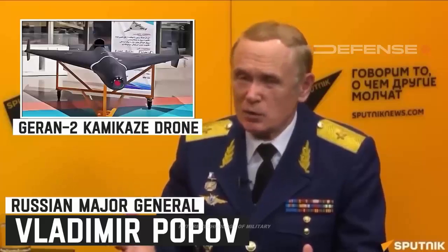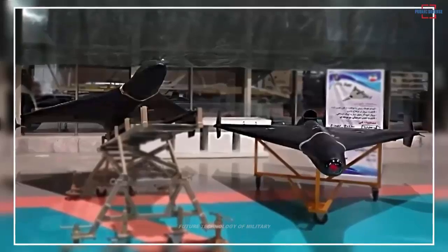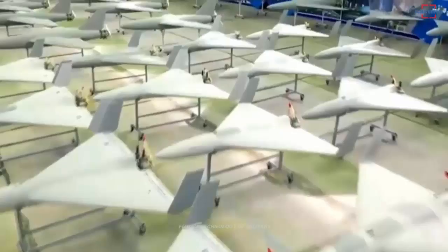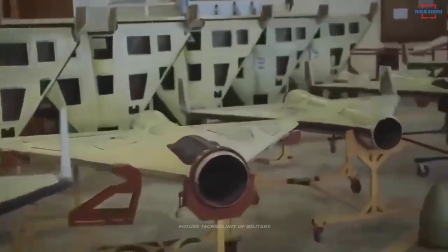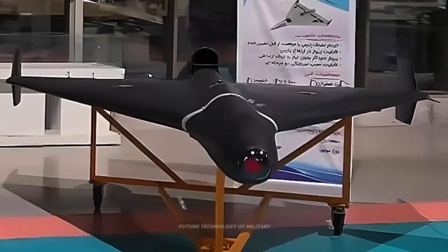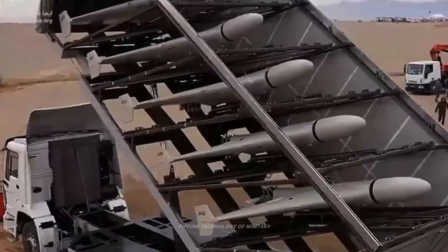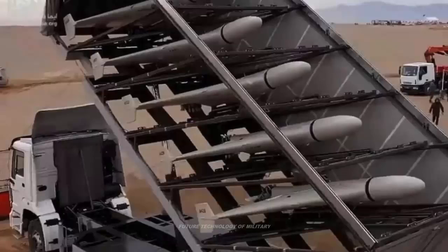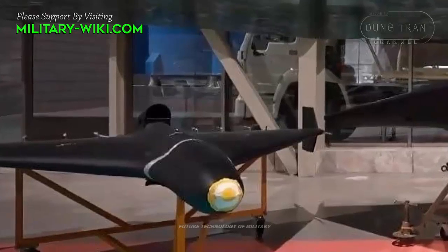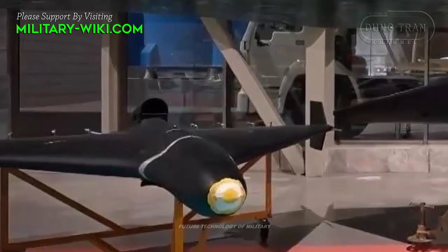Even if the Shahed-238's top speed is less than what Popov claimed, it could still easily be much faster than its predecessor. The jet-powered drone's configuration is also widely expected to trade range for speed compared to the Shahed-136. The Shahed-238 might be configured to carry more fuel, but this could come at the cost of other payloads, such as the size of the warhead. The Shahed-238 would of course be able to traverse the distance to its intended target faster than a propeller-powered design.